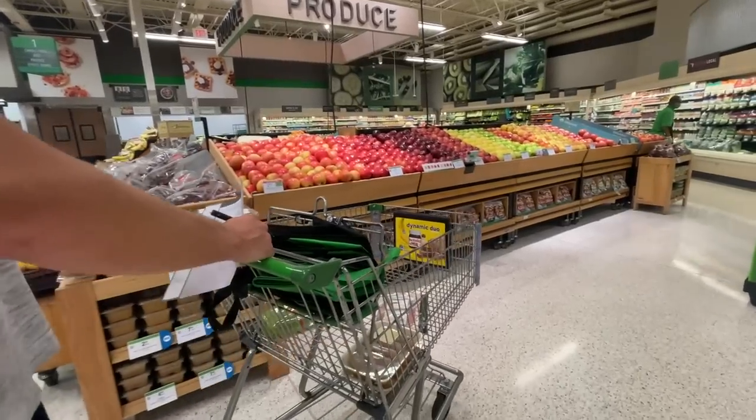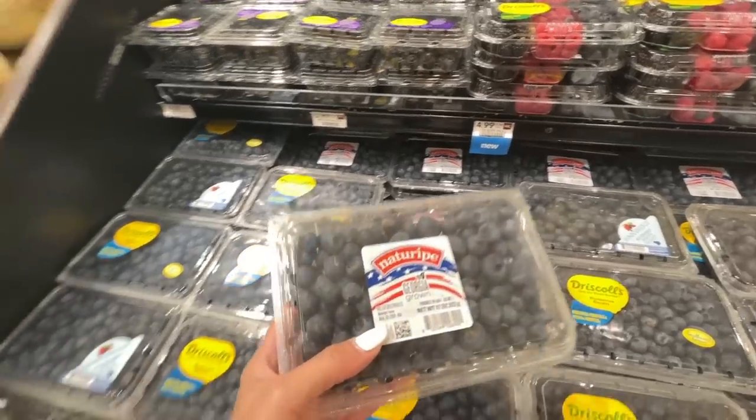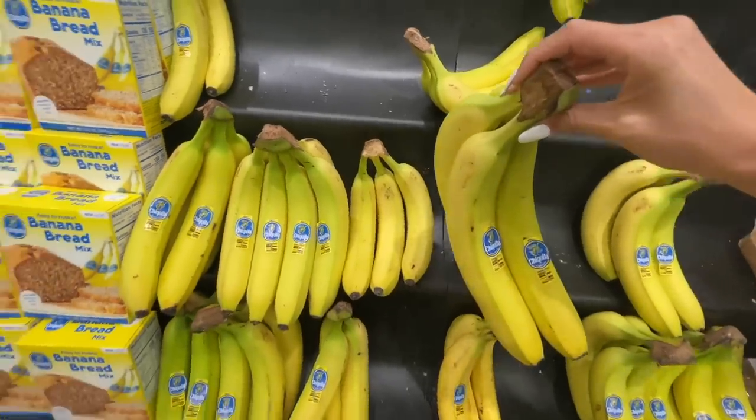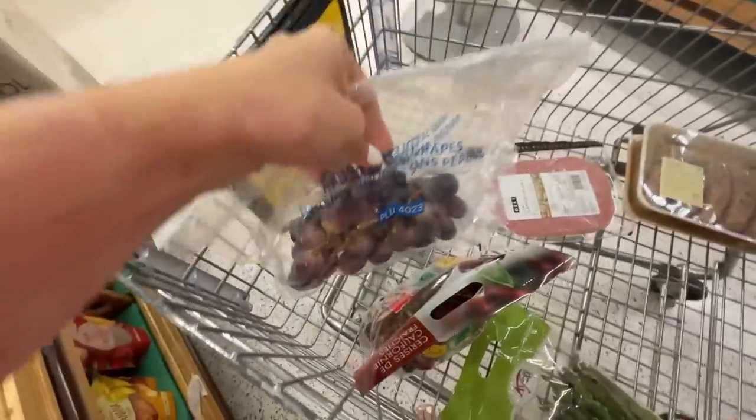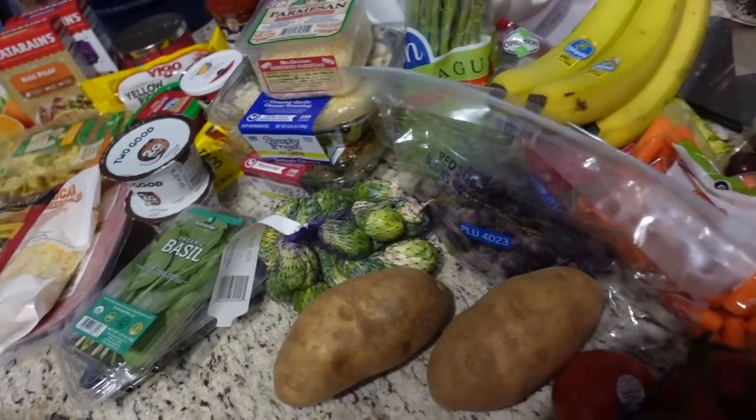Chad and I just got to Publix so we're going to run in and do our grocery shopping. I also put some really soft little waves in my hair using my crimper, holding it on for just a couple of seconds so it's really light. I did a super simple natural makeup today - it's so late in the day I just didn't feel like doing a full face of makeup.